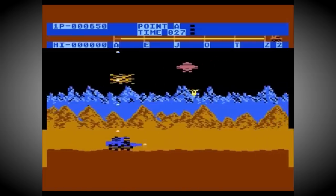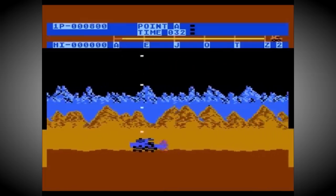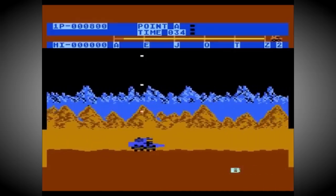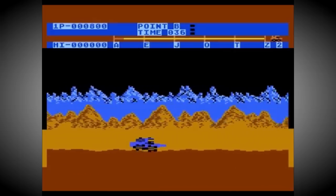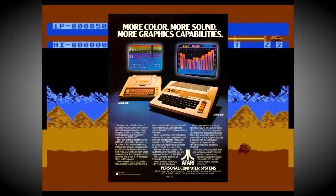Those initial models sold over 2 million units, a big chunk of the 5 million plus sales across the entire range, and are as iconic as they are revolutionary. So I thought it might be nice to make an amazing facts video looking at those original Atari 8-bit computers in particular.